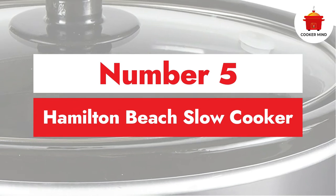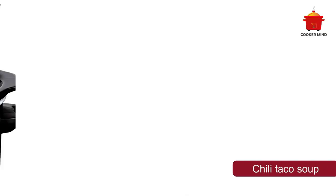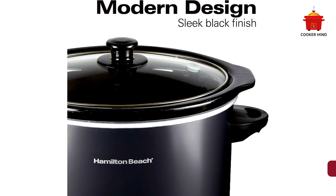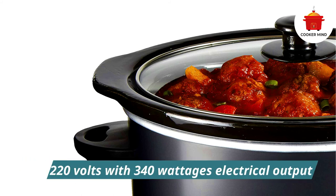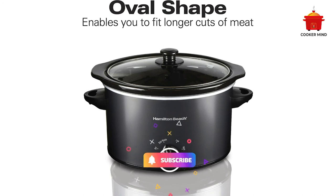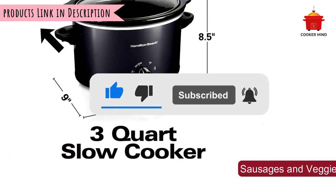Number five: Hamilton Beach Slow Cooker — best for vacations. If you have trouble getting your own food on vacation, get this Hamilton Beach Slow Cooker. It can help you cook delicious and nutritious foods with its consistent temperature setup, and you can choose from three temperature settings: low, high, or keep warm. It heats food quickly and efficiently, is made with high-quality materials, and its removable stoneware makes cleaning easy. It is lightweight and just the right size to boost your enjoyment on vacation. Please like and share the video and subscribe to the channel.